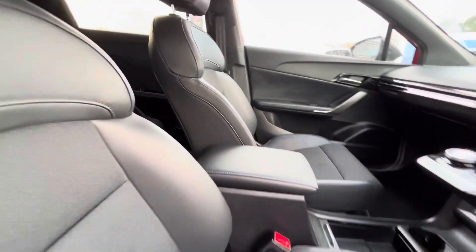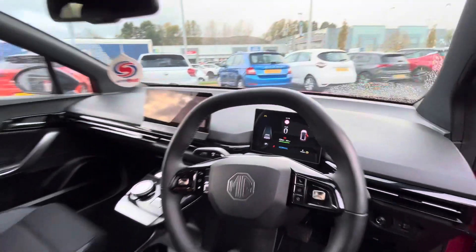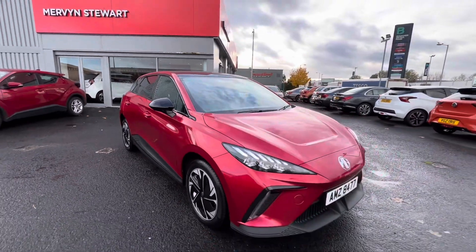We've also got the leather armrest and the MG touchscreen infotainment system, and the digital heads-up display. The vehicle is located at Mervin Stuart MG Belfast, which is 22 Abbott Crescent, or you can check it out on our website at mervinstuart.com.